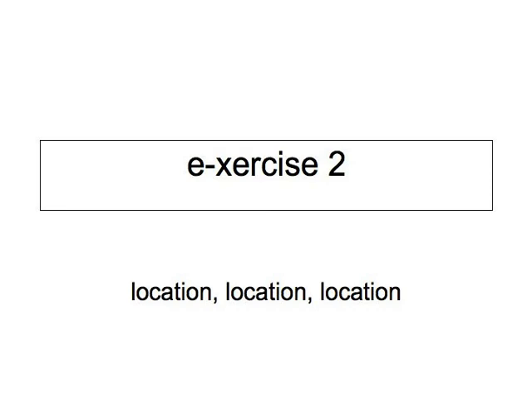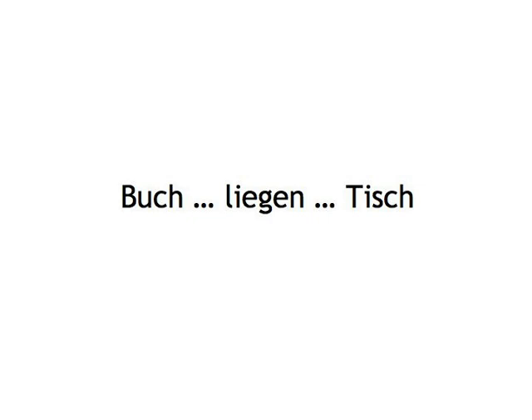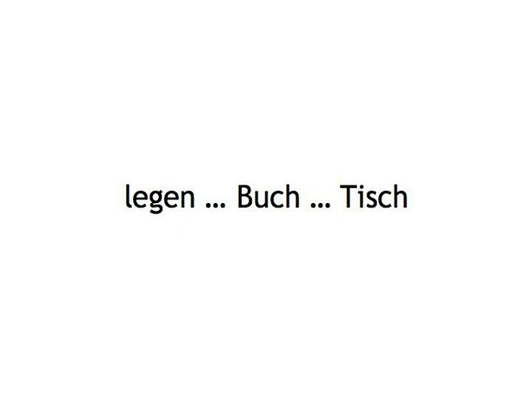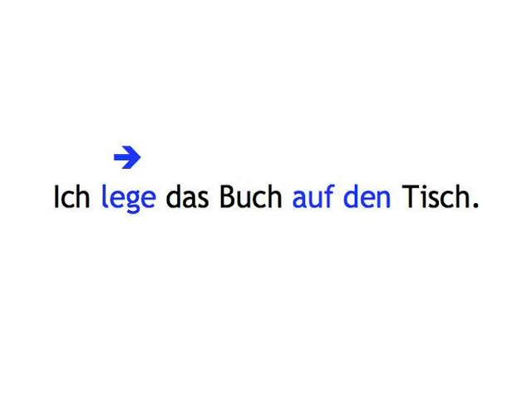In other words, if we give you Buch, liegen, Tisch, you say: das Buch liegt auf dem Tisch. If you hear legen, Buch, Tisch, you say: ich lege das Buch auf den Tisch. We'll keep the nouns simple. See how you go. Let's start.